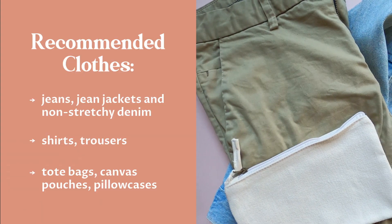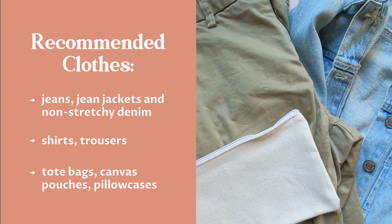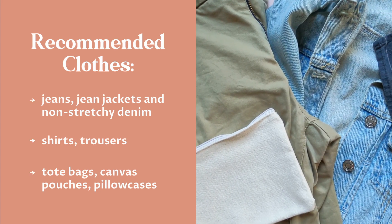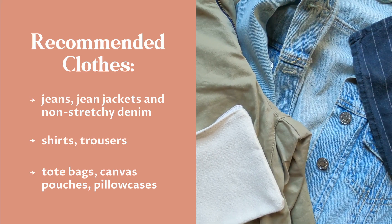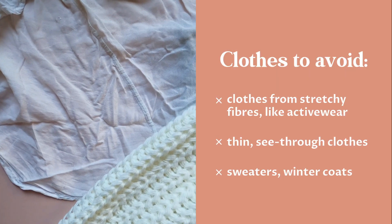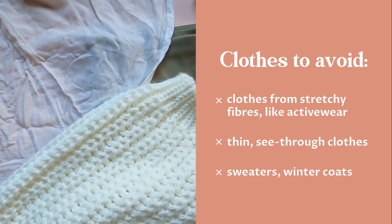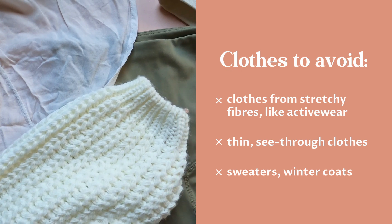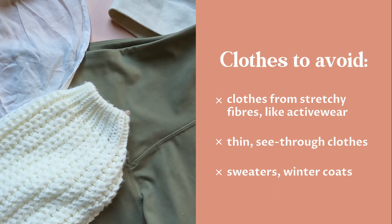Some of the best clothes for embroidery are jeans, jean jackets, non-stretchy denim, shirts, tote bags, zip pouches, and pillowcases. Clothes to avoid for embroidery include clothes from stretchy fibers like activewear, thin see-through clothes like a light shirt or t-shirt, sweaters, and winter coats.